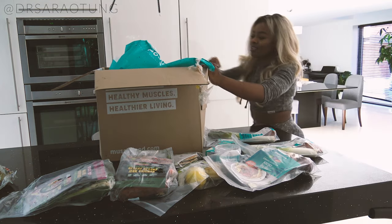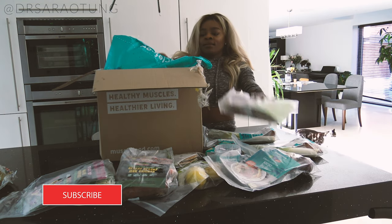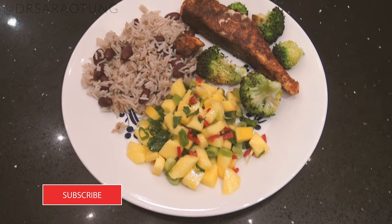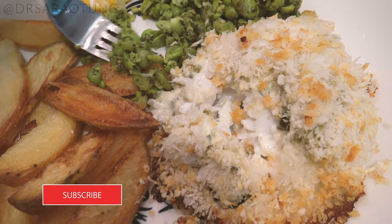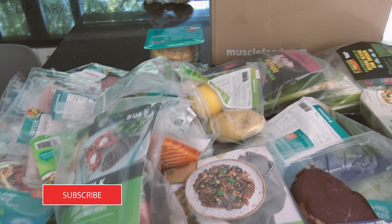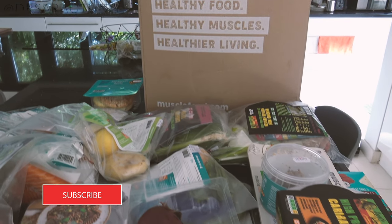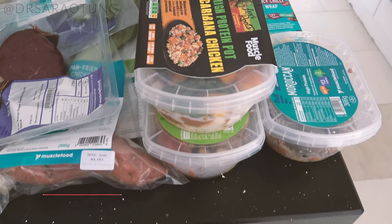I'm going to be showing you exactly what I've been eating to lose fat and build muscle as I've been getting fit during lockdown. I was so blessed because this amazing company called Muscle Food offered to send me meal preps. I love meal prepping — I think it's such a useful way of ensuring that you stick to a healthy, good diet. And I've really been struggling with it during lockdown.